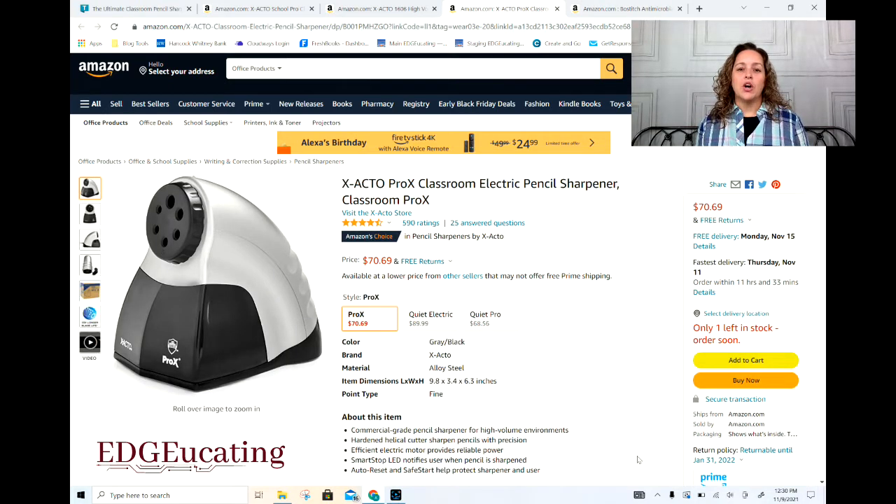Number four on our list is another X-Acto. You can see X-Acto sort of corners the market for the best pencil sharpeners. This one is higher priced, which is why it's down at number four. But it's the Pro X model — a durable, well-built construction that gets great marks from teachers across the board.